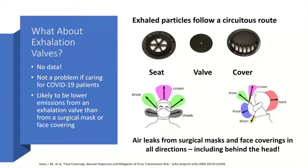Eric mentioned the question about exhalation valves. Unfortunately, there are no data yet, but NIOSH and others are working on evaluating the actual particle count and size emitted from exhalation valves. The picture shows the valve seat, the valve itself, and a valve cover — so particles don't just exit through a hole; they have to make their way through a number of components. In comparison, you get air leakage all the way around surgical masks and face coverings, including behind the head — so there's no way these are equivalent in terms of emission.